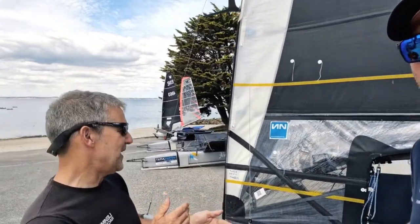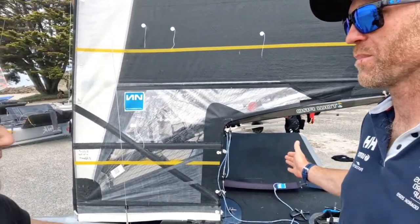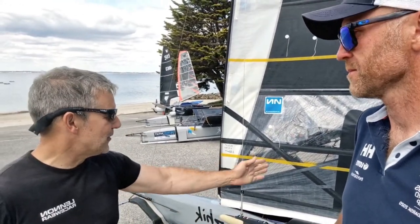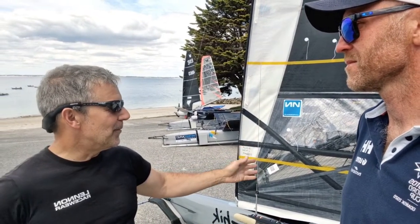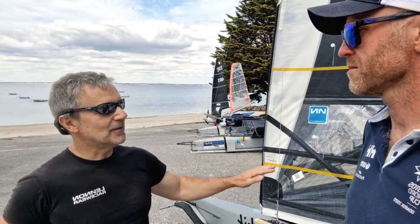Where do you think sail design is heading shape-wise? I think we're back to refinements now — that deeper shape was a big step change. And then the deck sweeper was another step change. There was a trend of bigger and bigger deck sweepers, but that trend has come and gone to some degree. People went as far back as 1400–1500mm and then you can't sail the boat anymore. Most people are now somewhere between 1200mm and a metre.